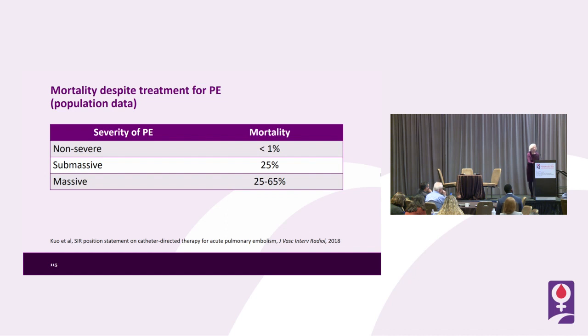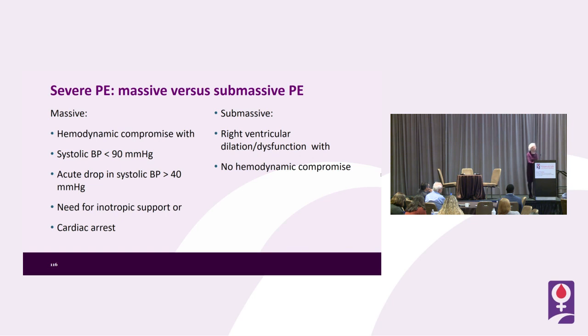What's the mortality data for treatment of pulmonary embolism? This is population data, not specific to pregnancy. For non-severe PE the risk is less than 1%; for sub-massive, 25%; for massive, 25 to 65%. Massive PE involves hemodynamic compromise — systolic BP less than 90, a drop greater than 40 mmHg, need for inotropic support, or cardiac arrest. Sub-massive PE has no hemodynamic compromise but does show evidence of right heart strain.